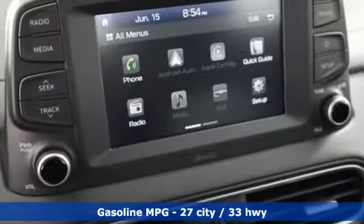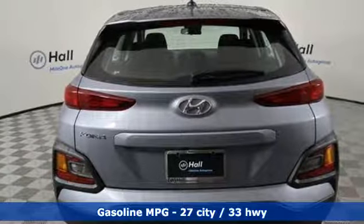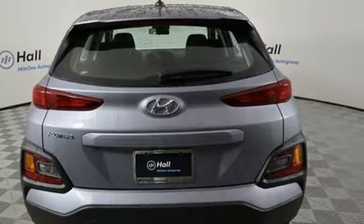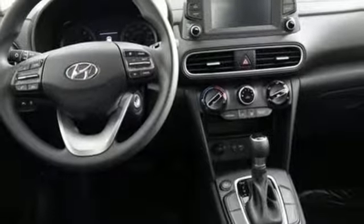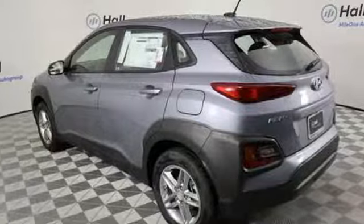Automatic transmission, manual tilting steering column, streaming audio, manual telescoping steering column, wireless phone connectivity, external memory control, aluminum wheels, smartphone wireless charging, and i4 engine.